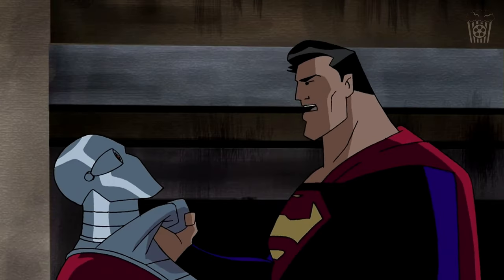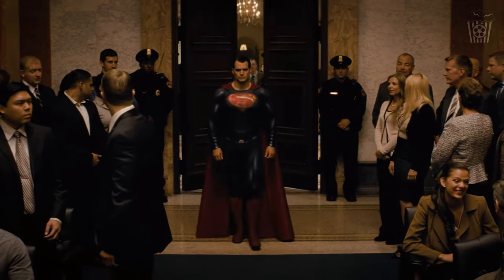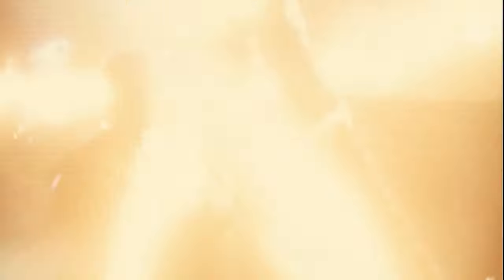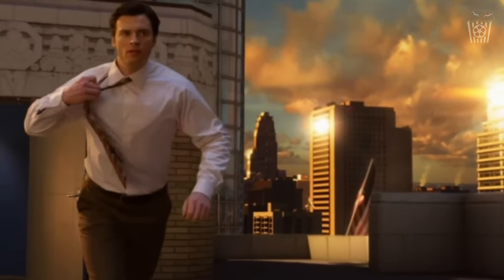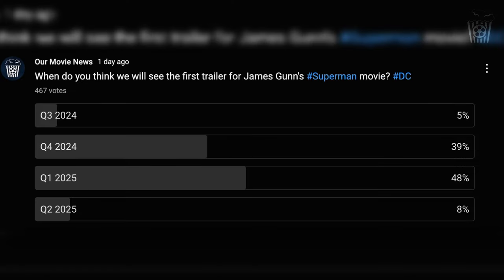Obviously we don't want to know too much, as we don't want the movie to be spoiled, but just a couple of little set photos of the cast wouldn't hurt. Now let's talk about the Superman trailer. I asked my subscribers on YouTube and followers on Twitter when they think the Superman trailer will be released. Remember, the movie comes out in July next year, and production ends next month, so they will have almost a year in post-production — quite a lot of time to edit the movie, perfect the CGI, and do any reshoots. The results: 5% said quarter 3 of 2024, 39% said quarter 4 of 2024, 48% said quarter 1 of 2025, and 8% said quarter 2 of 2025.